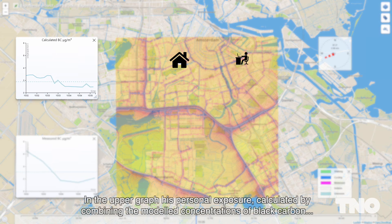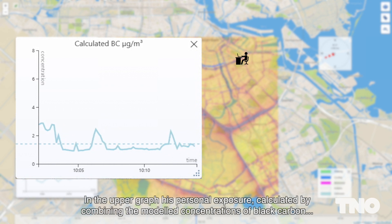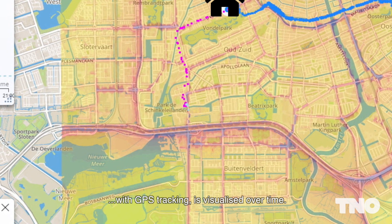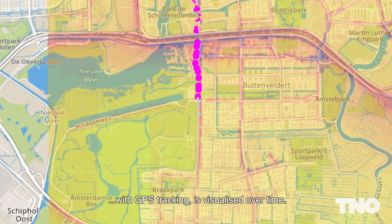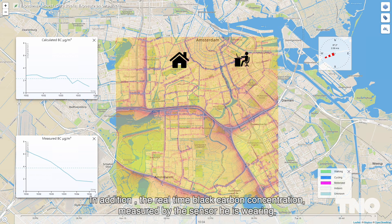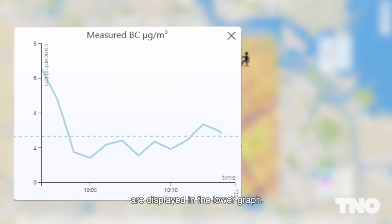In the upper graph, his personal exposure — calculated by combining the modeled concentrations of black carbon with GPS tracking — is visualized over time. In addition, the real-time black carbon concentrations measured by the sensor he is wearing are displayed in the lower graph.